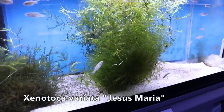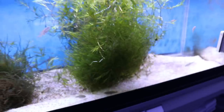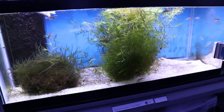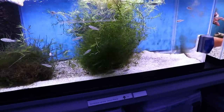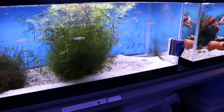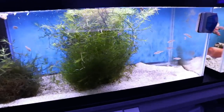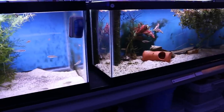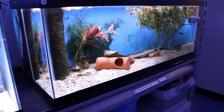Here's another Gudeid, Xenotoka Variata Jesus Maria — pretty prevalent in the hobby. These guys should start breeding when they get a bit bigger. I'm really proud that I actually have plants growing because it's been a real struggle with my well water until I figured it out. I bypass my water softener and in these tanks if I do big water changes I lose the plants, so I do maybe 20%. It's hard to figure out if you're on a well — it varies by season, the pH can really drop in springtime with more rain in the groundwater.